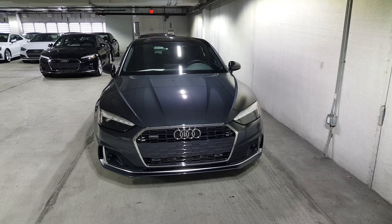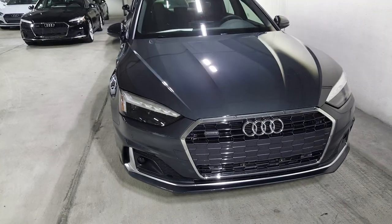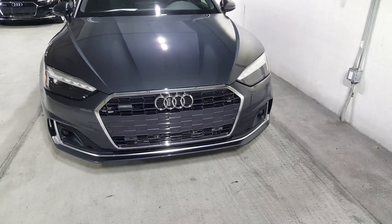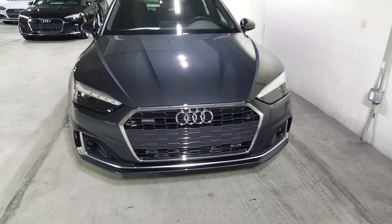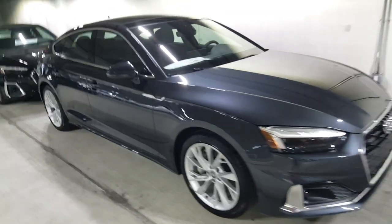Starting with the front, you're going to see the new LED matrix lights, which give it a nice touch, and a new design on the grille. It's more of a honeycomb chrome look, a little more aggressive, so it's a nice change there in the front.